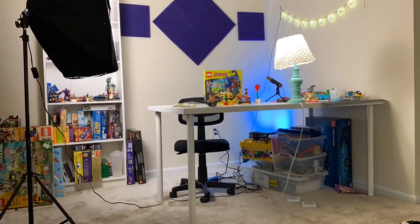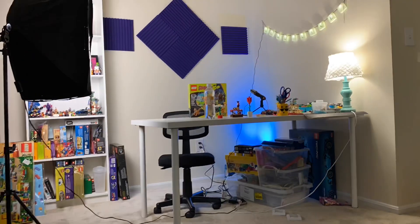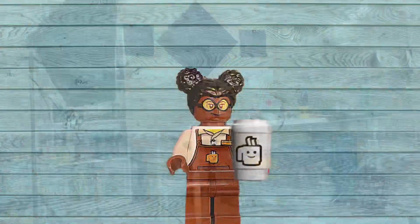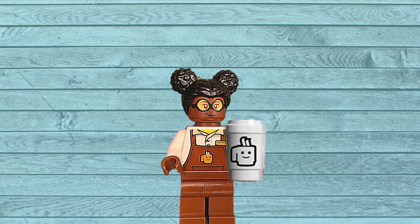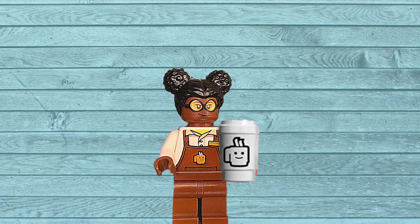As you can see, guys and gals, it doesn't take much at all for you to transform your recording and streaming spaces into something that's a little bit more pleasing to the eye — and might I say, looks a little bit more professional. Now of course this is not complete, but it is part one of me kind of revamping my little corner.